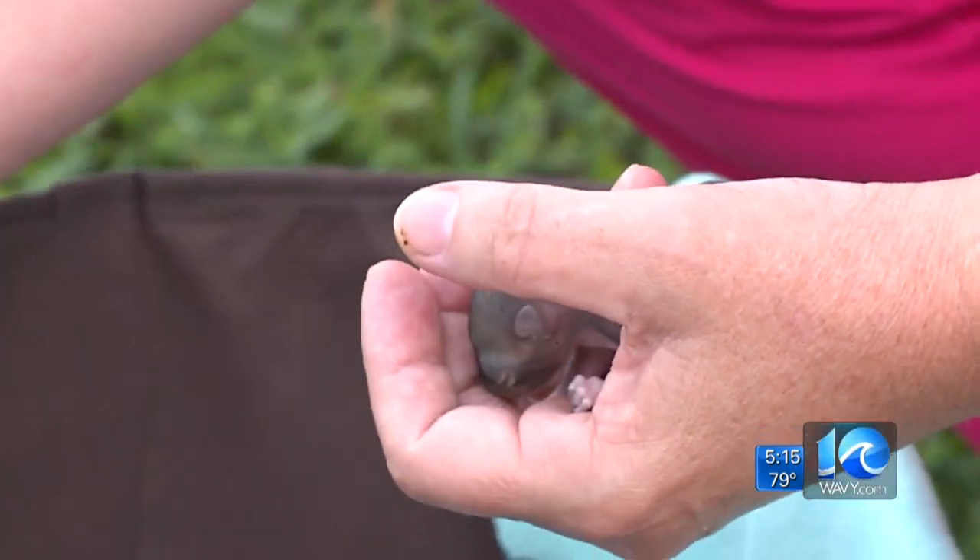She's used to taking in animals that need her help, but after Hurricane Dorian swept through, the calls kept coming in. She finally got out Friday afternoon and started getting calls. By Saturday morning, she already had 25 squirrels, a few rabbits, and of course some possums. While she says some didn't make it.